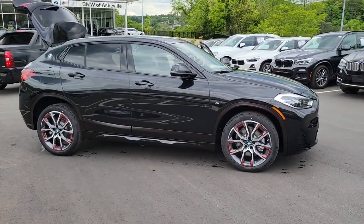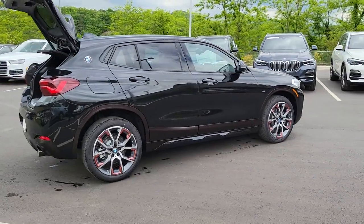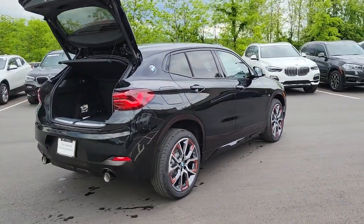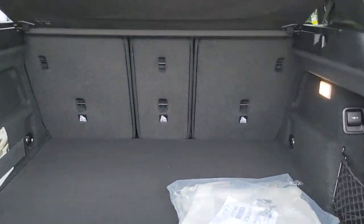Hop into the 2022 BMW X2. Let your rebellious side show with style in the sporty, aggressive X2, the daring sports activity vehicle that puts you out in front, ahead of the curve.